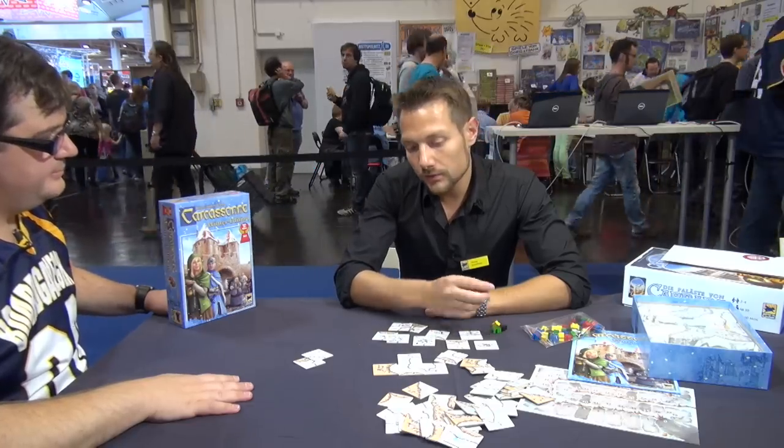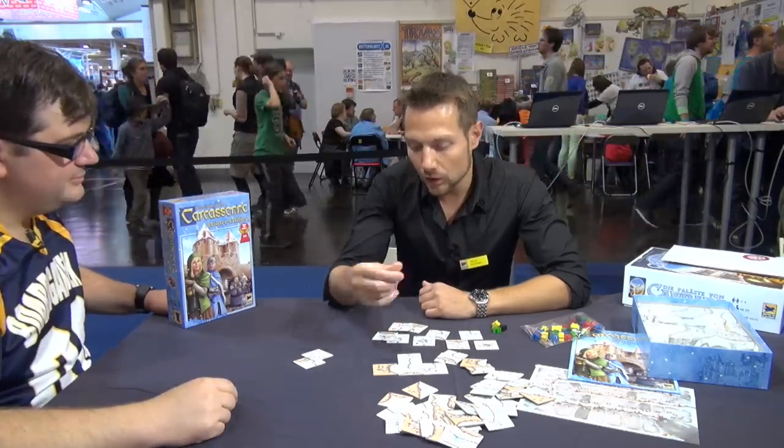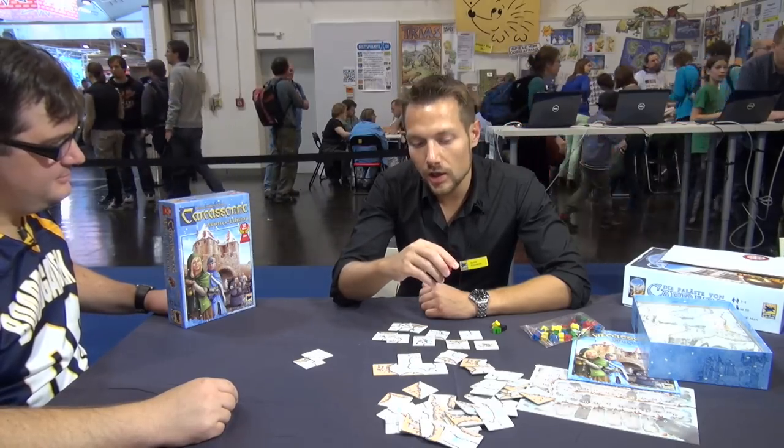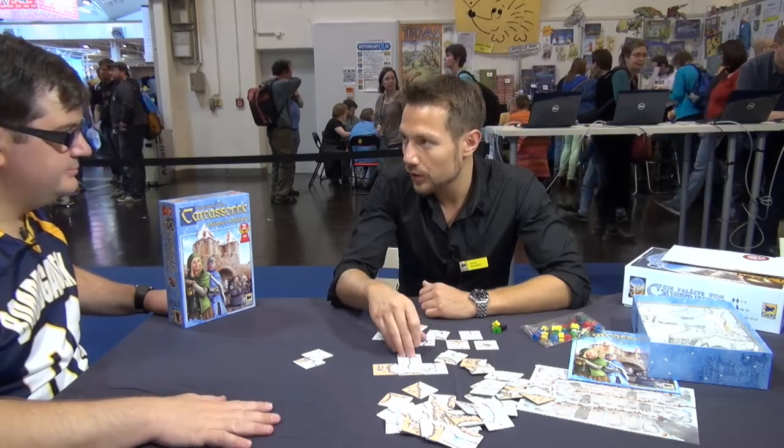And it's for the families to have a more fun, good-looking new edition. We have a small mini-expansion in our online shop. It's just exclusive for the winter edition.